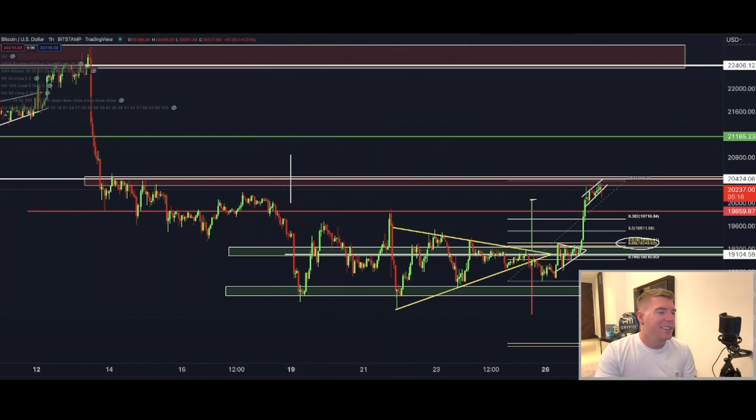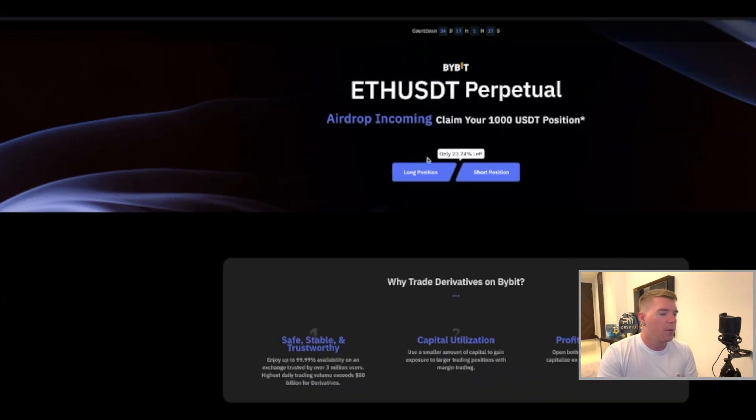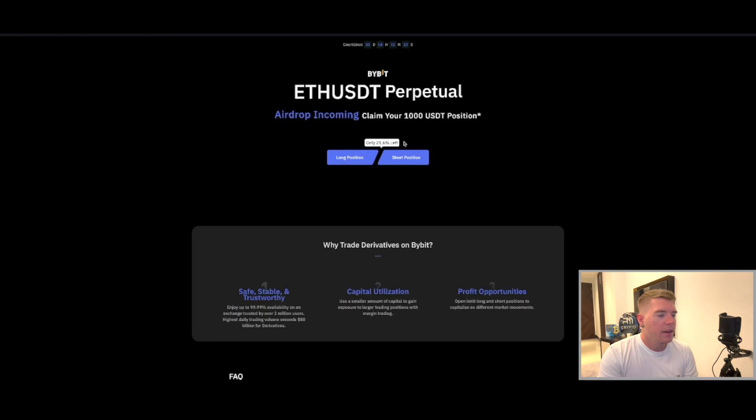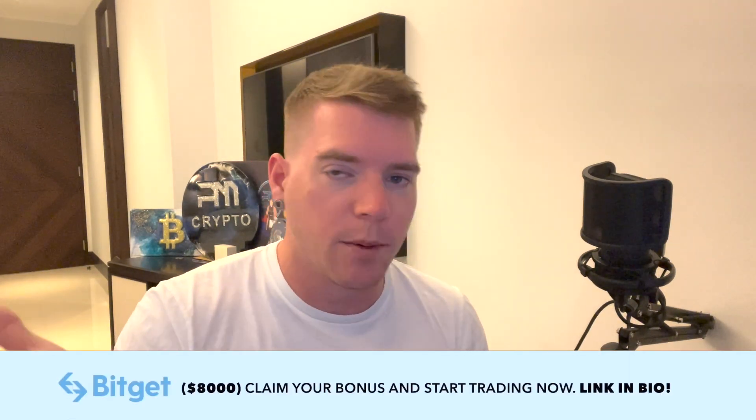If you want to take advantage of that, don't forget on Bybit you still get $4,550 absolutely for free if you use this specific link, plus a $1,000 Ethereum trade on top of that. There is still 21% left of the supply for this offer, so definitely take advantage of it. The link is in the pinned comment below and in the description. Sign up, deposit a little bit of money, start trading, and there you go.